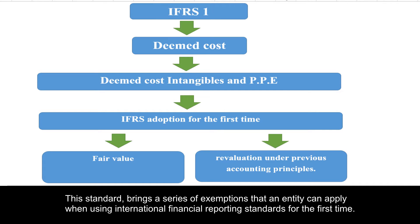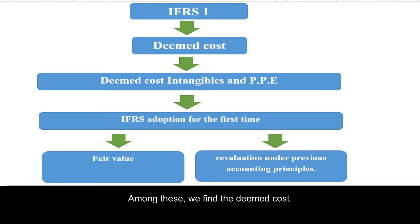IFRS 1 brings a series of exemptions that an entity can apply when using international financial reporting standards for the first time. Among these exemptions, we find the deemed cost.